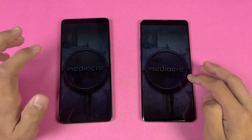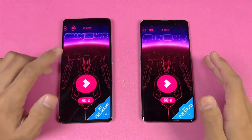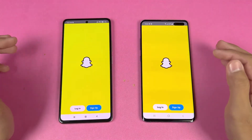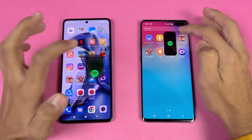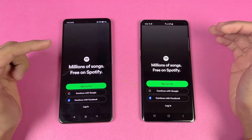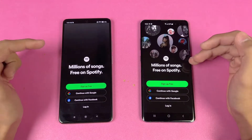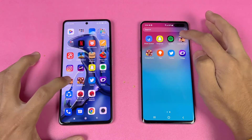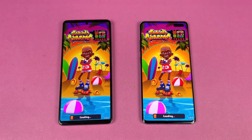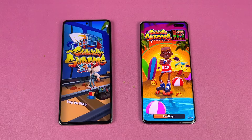Instagram opens faster on the S10 5G. Pinterest opens faster on the 11T. Snapchat is exactly the same on both phones. Spotify opens faster on the S10 5G by a noticeable margin.